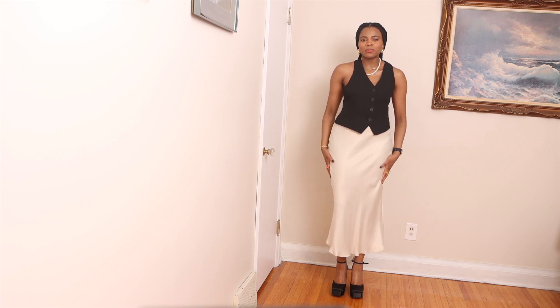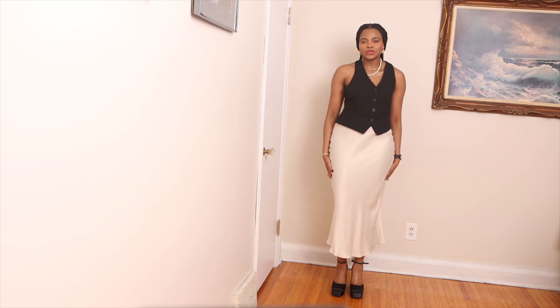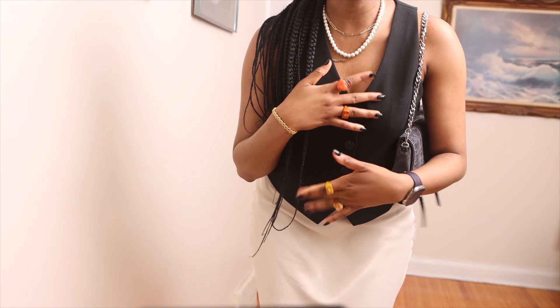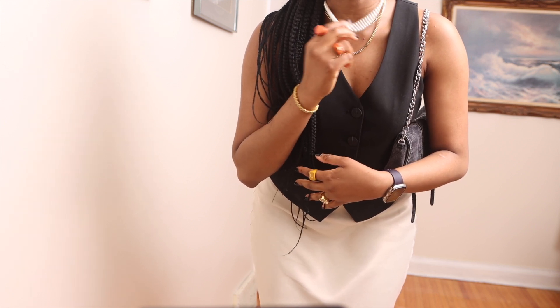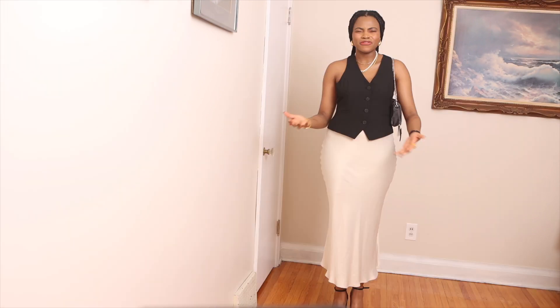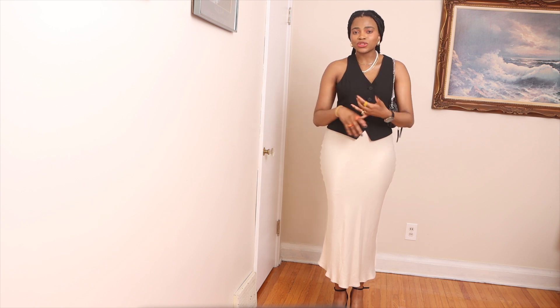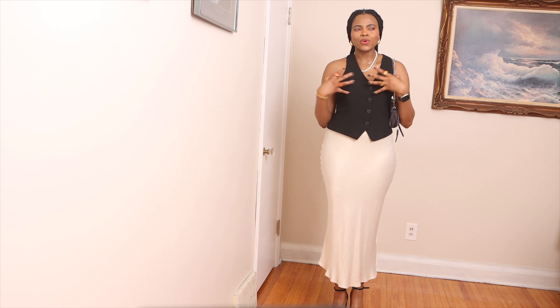For the shoes I went for platform heels just to elevate the look. For the accessories I decided to go for gold jewelry as usual, but I added this pearl necklace just to match the white skirt. These literally go with every single thing — with skirts, with trousers, with everything — and they are so chic and sexy in my humble opinion.